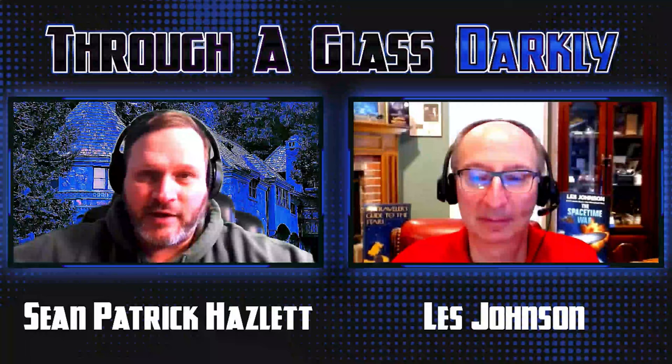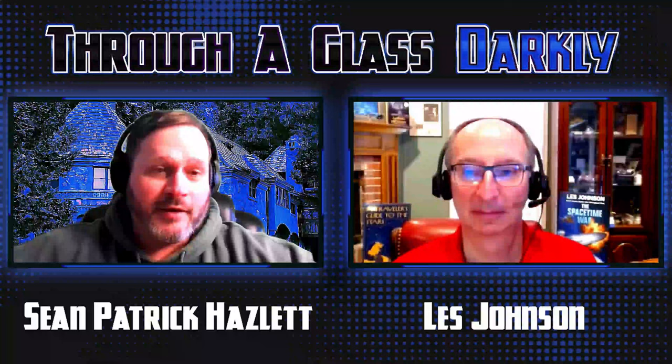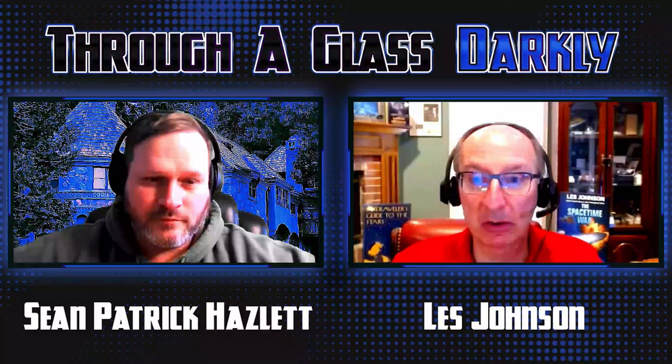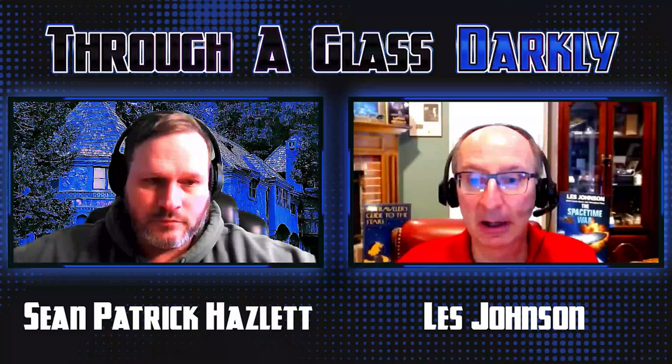Welcome. I am here with Les Johnson, scientist, author, and NASA technologist. Today we're going to talk about various types of propulsion systems. Les, welcome, my friend. Thanks for having me, it's good to see you. Before we get started, I should give a quick caveat — I do work for NASA and I've been there for over 30 years, but anything I say is my own opinion and doesn't reflect NASA.